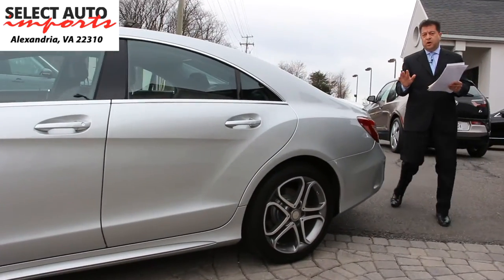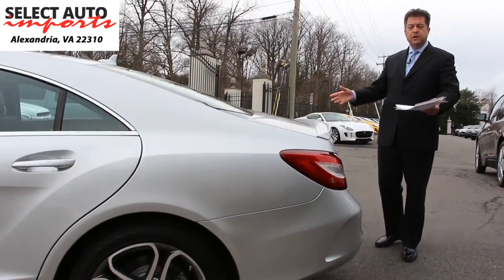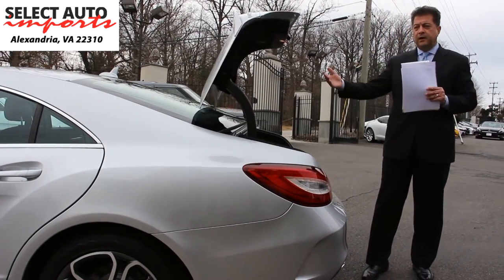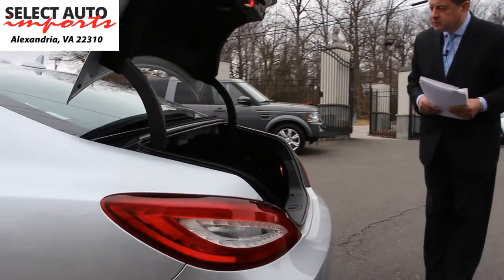The same thing is true about your trunk. When you want to access the trunk area, all you have to do is walk up to the car while it's locked, put your hand on the handle, and it automatically unlocks the trunk for you. While we're here, let me show you the trunk before we move to the rest of the automobile.